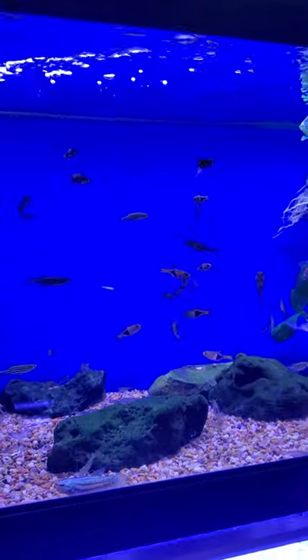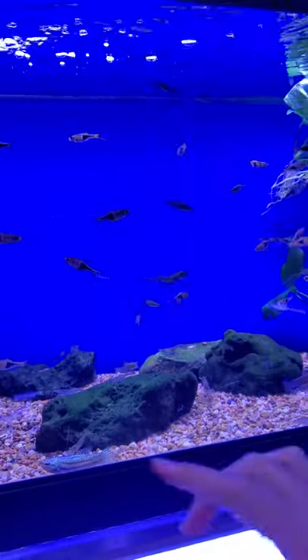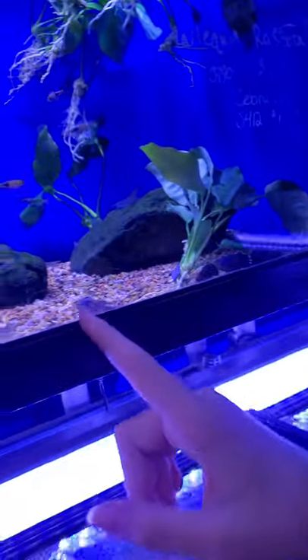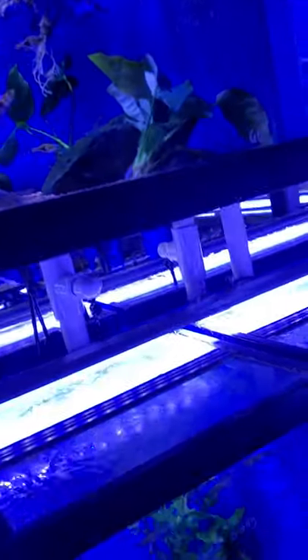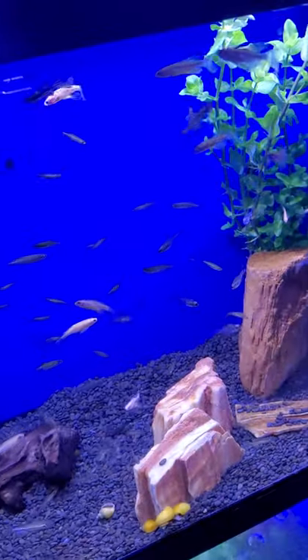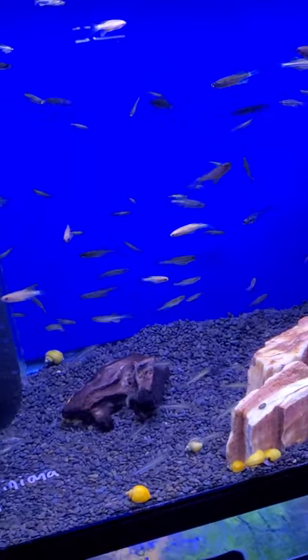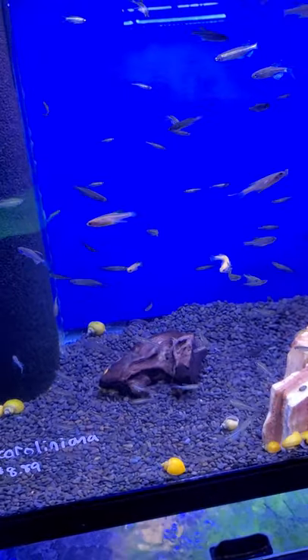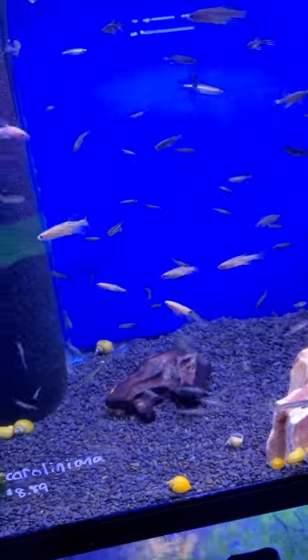Over here there's some Harlequin Rasboras, some Danios, and a very pretty Betta — two Bettas, three Bettas actually. Here there's some Mystery Snails, a Crayfish, a Clown Pleco — which I don't see in here — a Betta, a Male Betta, and Longfin Zebra Danios.